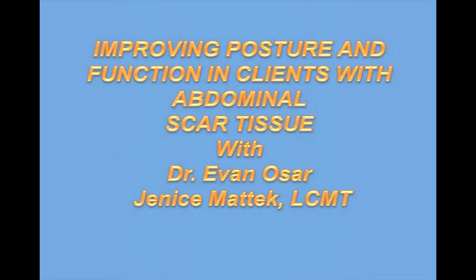Improving Posture and Function in Clients with Abdominal Scar Tissue with Dr. Evan Osar and Janice Maddock.